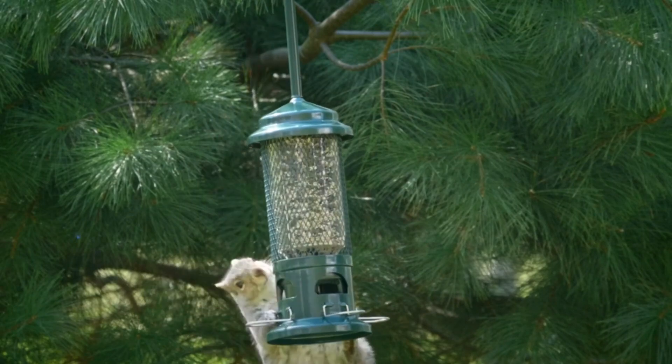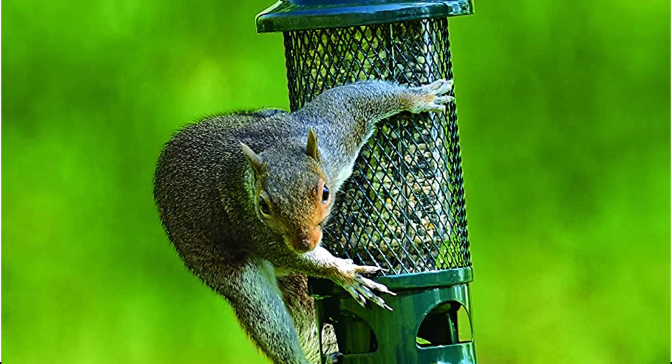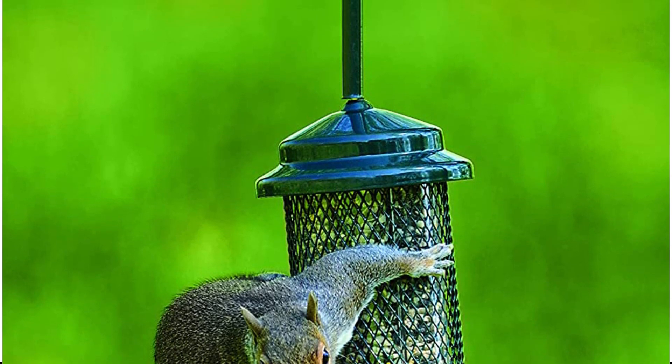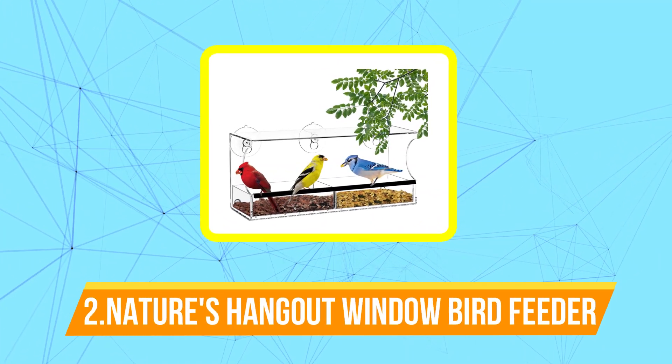Additional features include its user-friendliness, which eliminates the need for specialized tools and equipment, an innovative seed ventilation system to prolong the freshness of seeds for birds, and an adjustable weight mechanism to help control the species of birds that come perching on the feeder. At number two is the Nature's Hangout Window Bird Feeder.